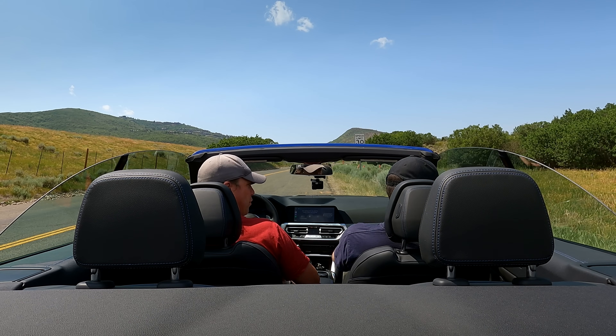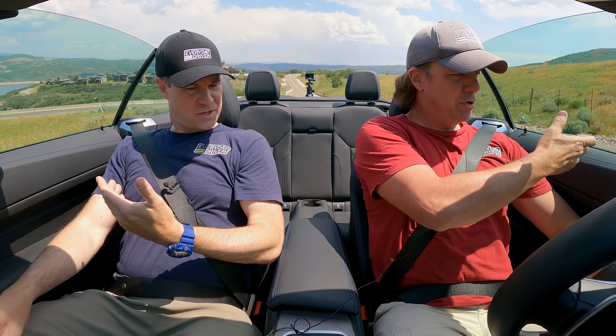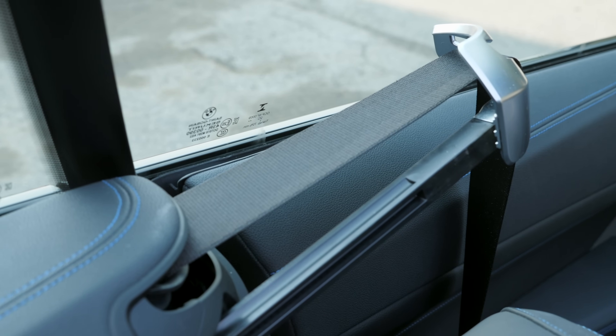Seatbelt extenders — because you can't be asked to reach over your shoulder for your seatbelt, of course. It should just be right here. It's so BMW. They've been doing that for a while, but I never cease to laugh about it.